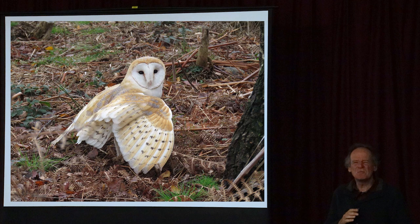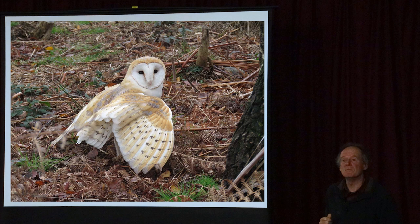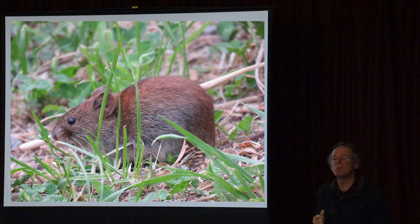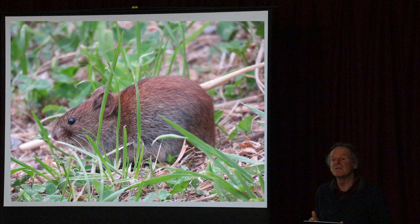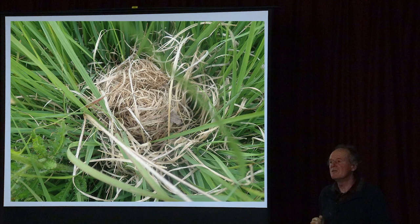Barn owls used to be abundant in the South Hams - there would have been hundreds many years ago - but they've declined, though there's still potential to bring numbers back. They feed on small voles and bank voles. As well as meadows, hedges are just as important habitat - it's having that combination of meadows, woodlands, and hedgerows that provides really vibrant wildlife able to live and move between habitats. Harvest mice are also present - tricky to see, but easier to find their nests in tussocks during winter. The Devon Harvest Mouse Group goes out searching for them.